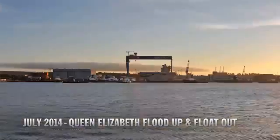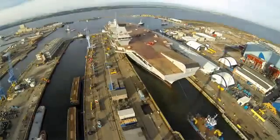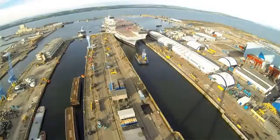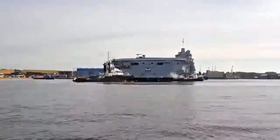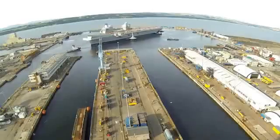One of the most exciting aspects of the project in my mind was seeing Queen Elizabeth afloat in the dry dock and then moving from the dry dock into the wet basin. And as she turned in the wet basin, her full size became apparent and it was an awesome, awesome sight.